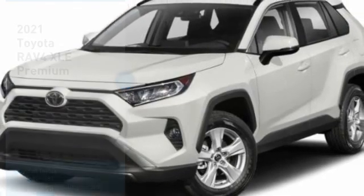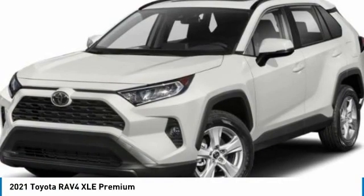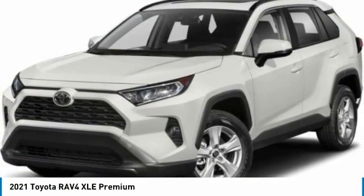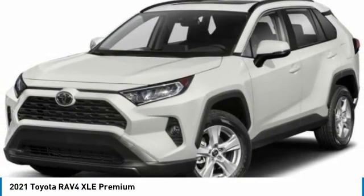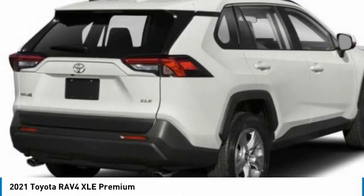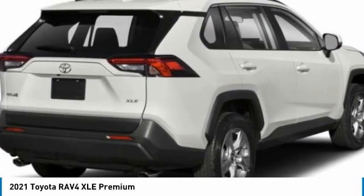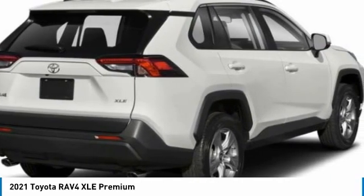Get your choice today with the 2021 RAV4. The RAV4 is one of the most fuel-efficient SUVs in its class. Versatile and efficient, RAV4 mixes the comfort and drivability of a sedan with the benefits of an SUV. This highly evolved, well-packaged crossover SUV lets you have it all.